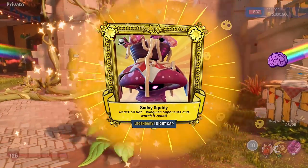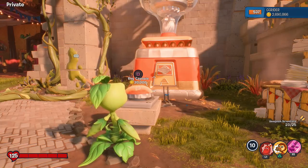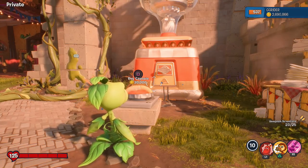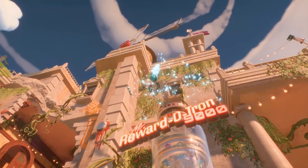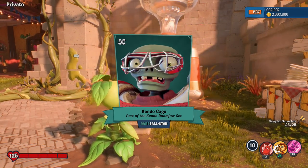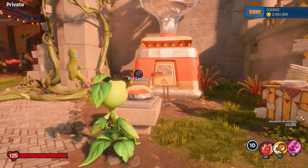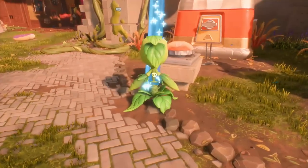Here we go — our first Legendary! It is the Sudsy Squiddy Reaction Hat, a legendary hat for the Nightcap. Our first Nightcap Legendary hat — very exciting. And hopefully that's only one of many. We get the Kendo Cage, part of the Kendo Doomjaw set for All-Star. And I'm also hoping for some Space Cadets things today, because I don't really have anything for Space Cadets.